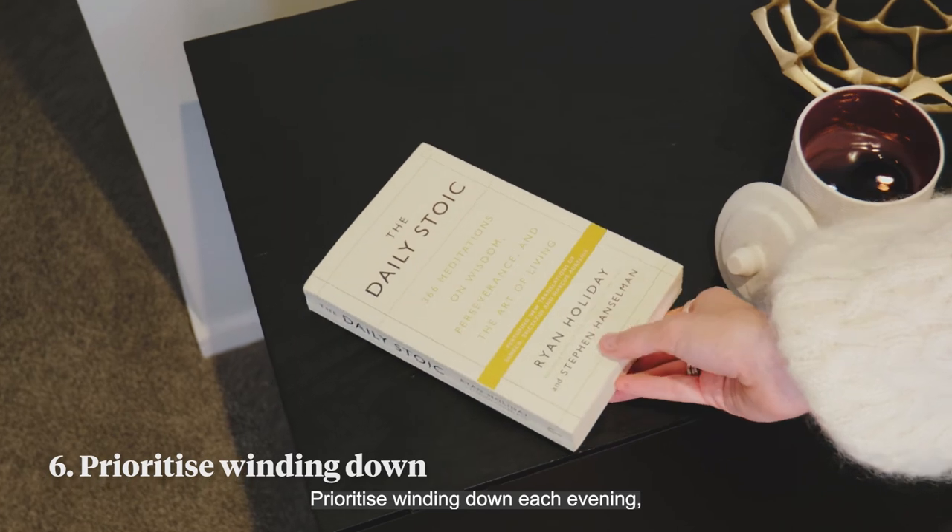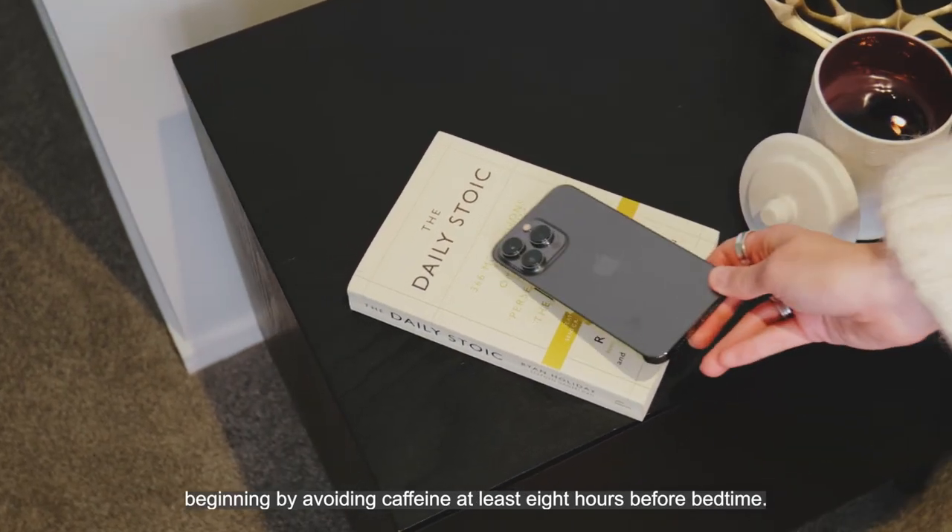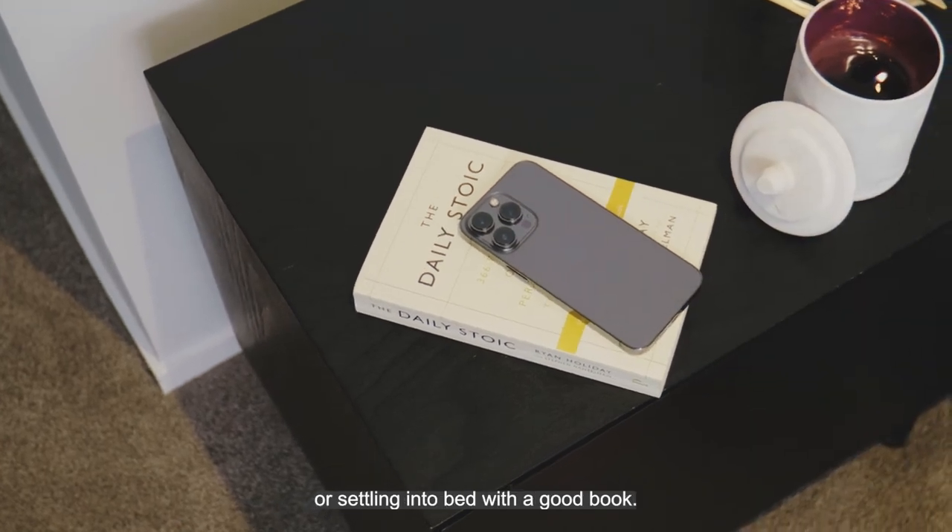Prioritize winding down each evening, beginning by avoiding caffeine at least eight hours before bedtime, or settling into bed with a good book.